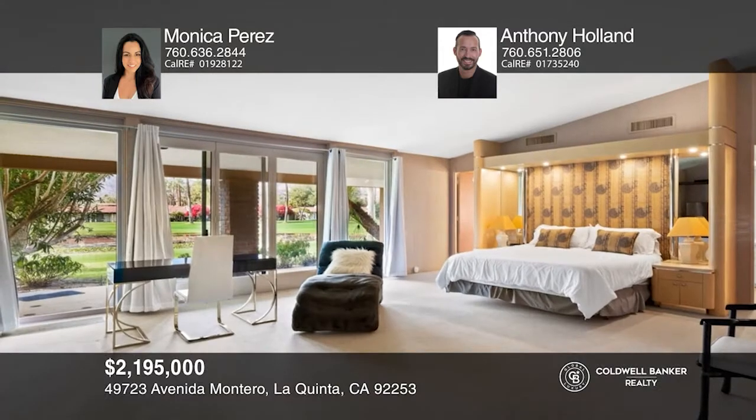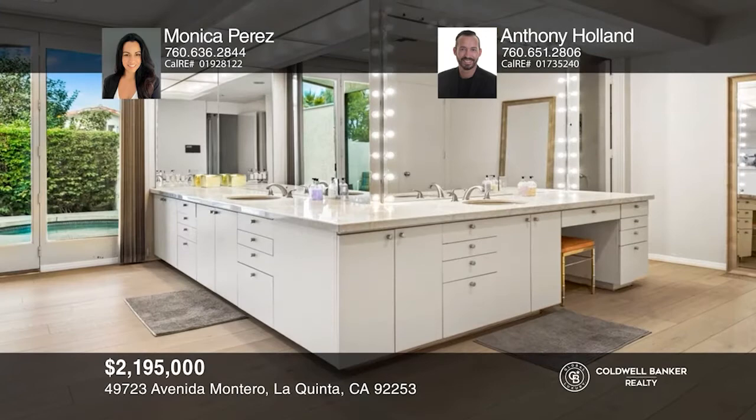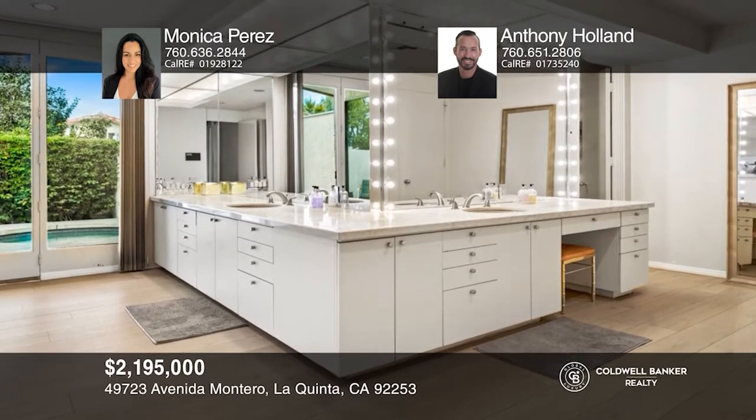You don't want to miss out on this elegant La Quinta home nestled in the Montero Estates. With five beds and five baths, this expansive home offers high ceilings, floor-to-ceiling glass, en-suite bedrooms opening to outdoor space, a kitchen with modern appliances, and a cozy fireplace. Outdoor living is made enjoyable with a private spa close to the main bedroom and a backyard paradise with a pebble-tech pool. A must-see! Take a tour of your dream home today by calling Monica Perez and Anthony Holland.